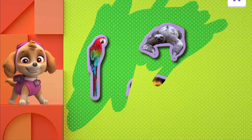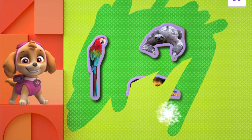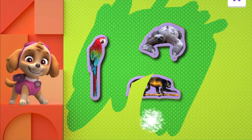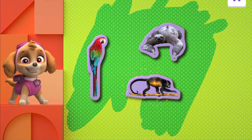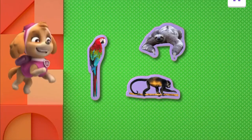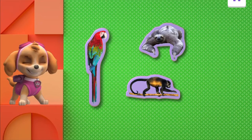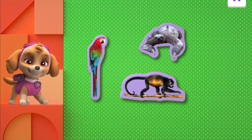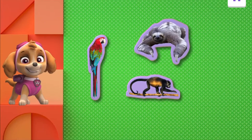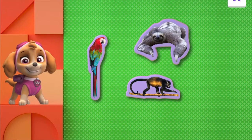Oh, I think we found another one down here. What kind of animal is it? Oh, it looks like a monkey. Well done, Explorer. You found all the animals! Green-winged macaws can repeat words that they hear. Howler monkeys are so loud — their howls can be heard up to three miles away. Three-toed sloths are great swimmers; they're faster in water than they are on land.